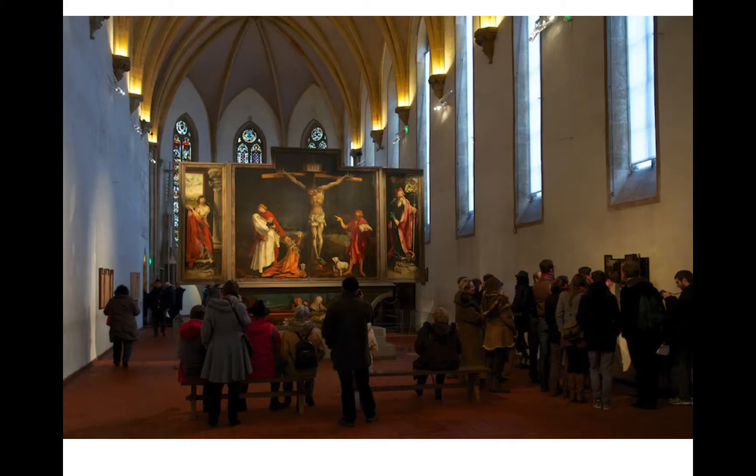We are looking at a very large altarpiece by Matthias Grunewald. He is a contemporary of Dürer and they actually die in the same year, 1528. This is a large altarpiece located in Eisenheim, Germany at a monastic hospital. This gives you an idea of the size and space.